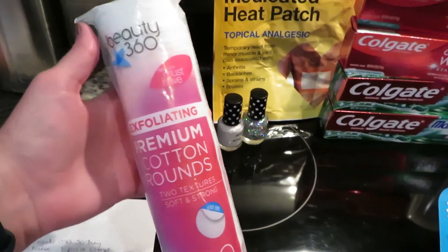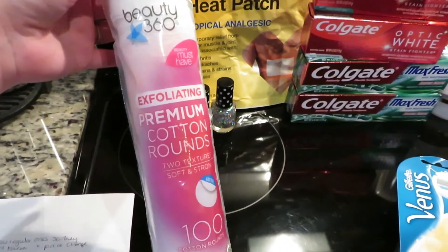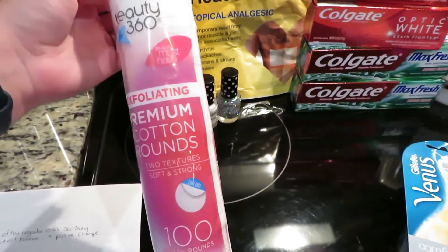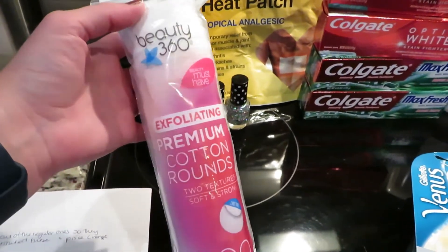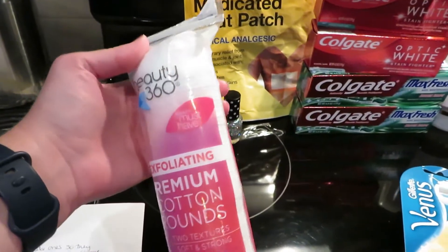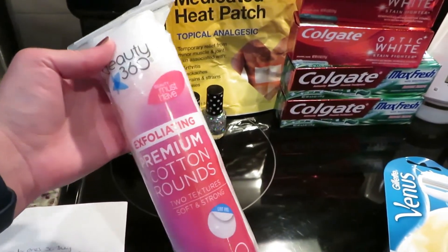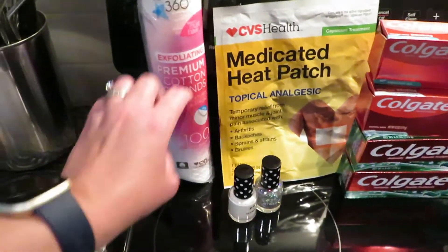These are the premium cotton rounds. My store did not have the ones that you get for free this week, because in the CVS app there's a coupon to get a free one or a nail buffer — like a four-in-one nail buffer. I had the coupon, but they didn't have any of the rounds, and that's what I wanted. My store, ever so kindly, marked these down for free for me. So I got these as my free item this week, which was so nice of them to do. That was part of my first transaction.